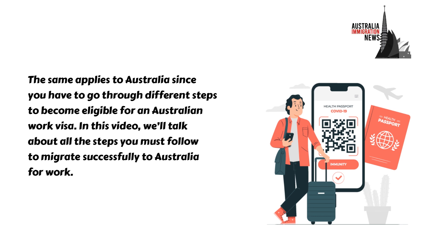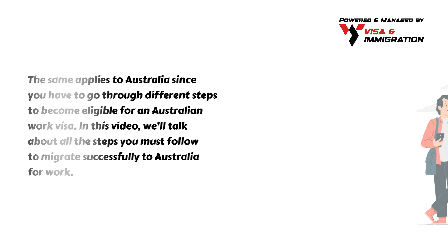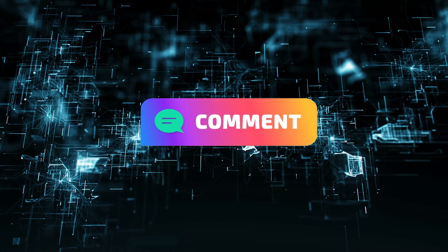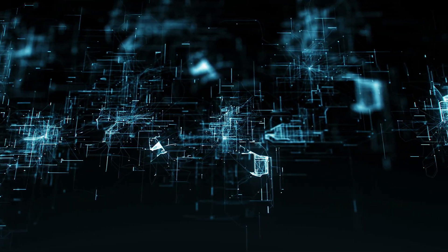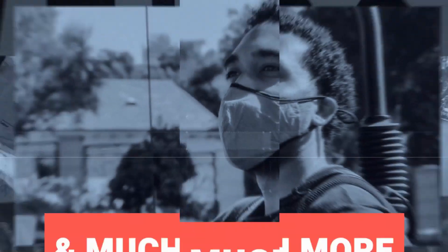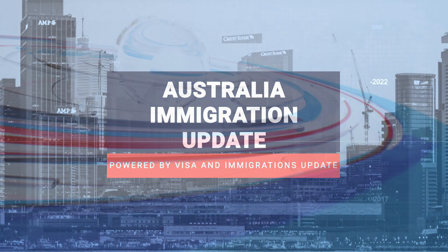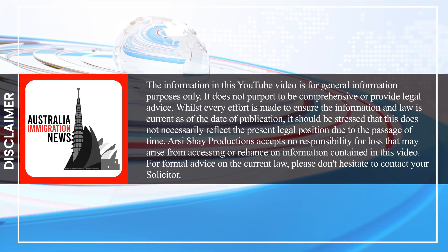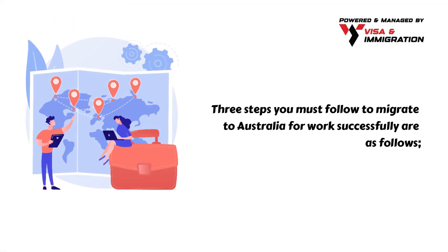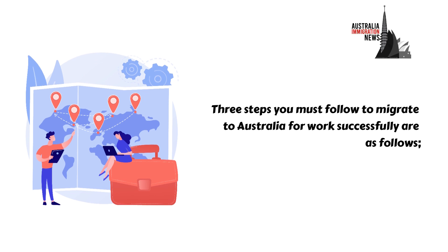In this video, we'll talk about all the steps you must follow to migrate successfully to Australia for work. Three steps you must follow to migrate to Australia for work successfully are as follows.